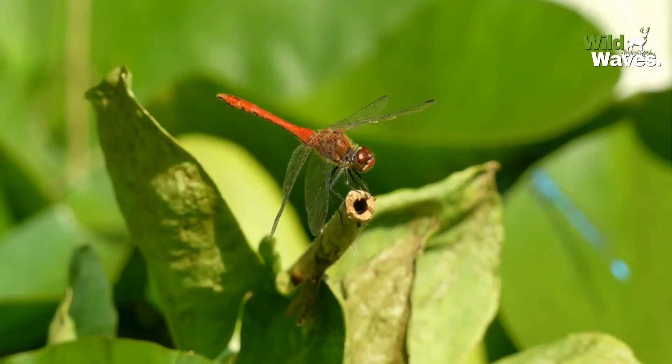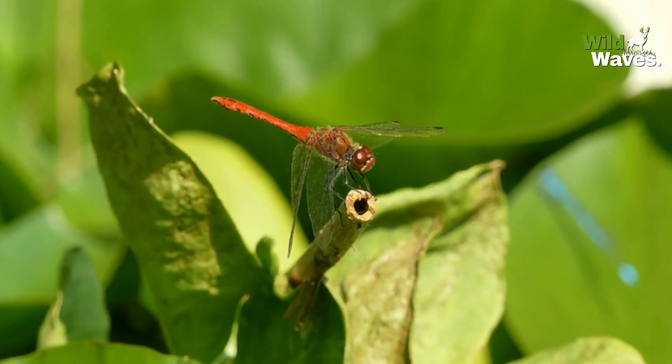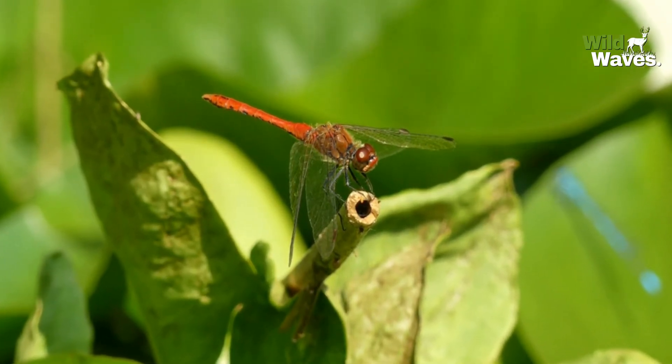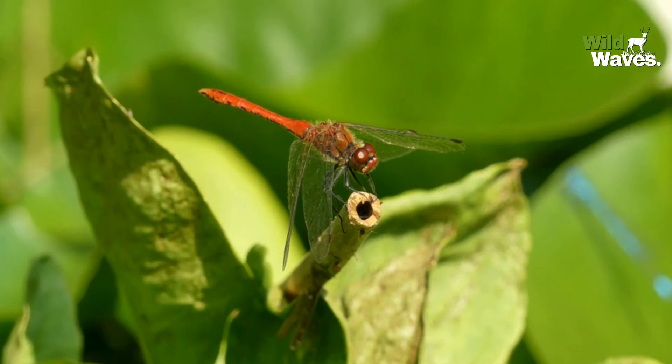Meet the dragonfly, nature's ultimate aerial predator. These winged wonders don't just fly around displaying their colorful beauty. Beyond that, they've got one of the most advanced visual systems in the animal kingdom.